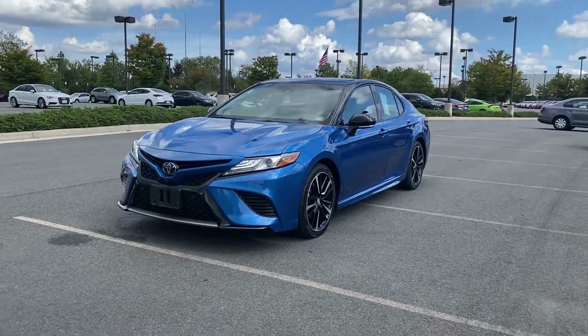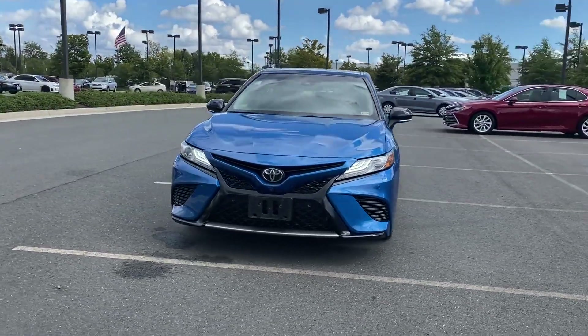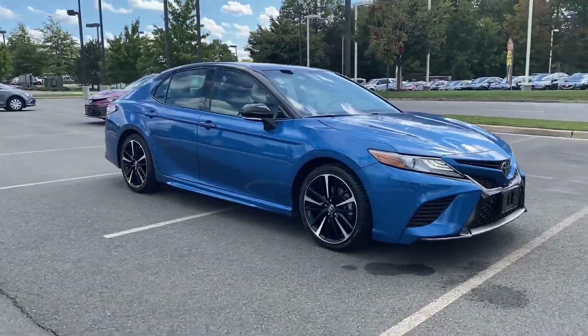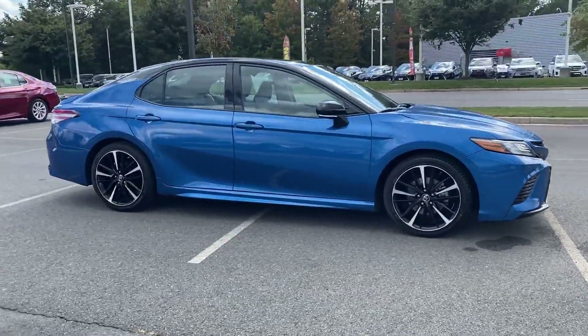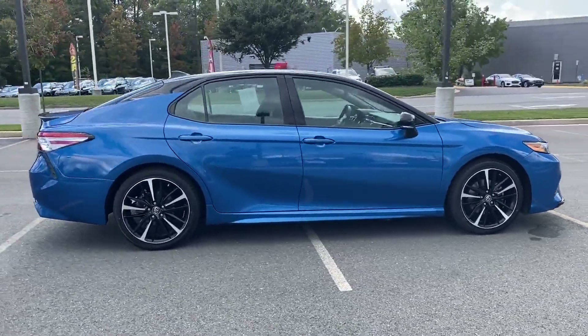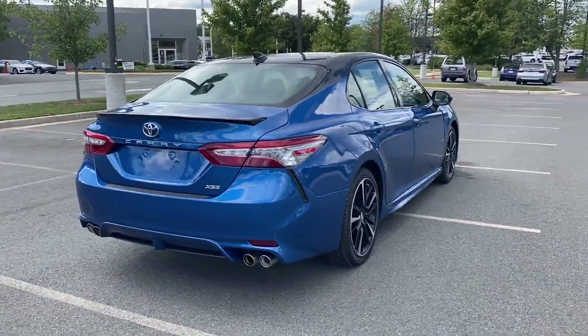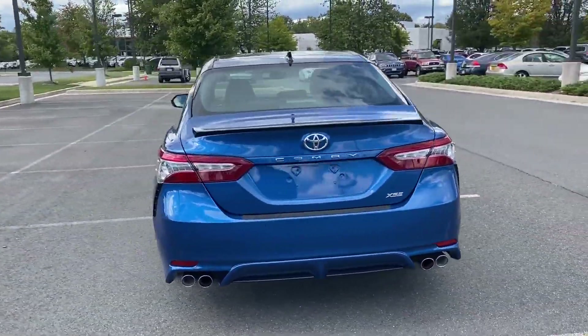2018 Toyota Camry with less than 48,000 miles on the odometer. This sedan combines safety and comfort with style and performance. Fall in love with its many extra features, which include the following: lane keeping assist, side view mirrors with turn signals,